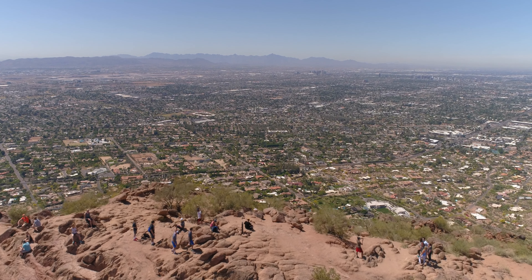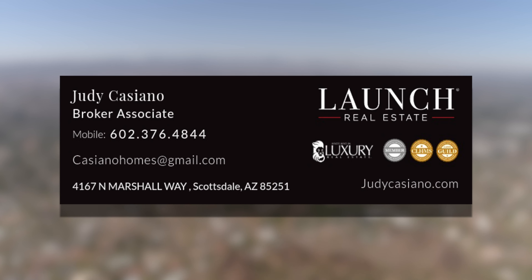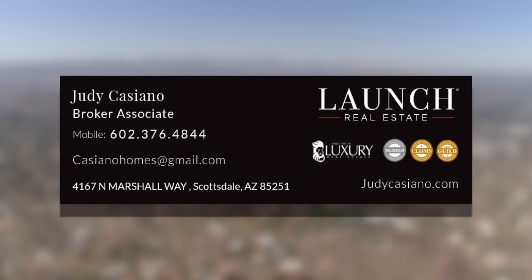If you're looking for a similar result, the agent you choose really does matter. Call me today, Judy Castellano, 602-376-4844.